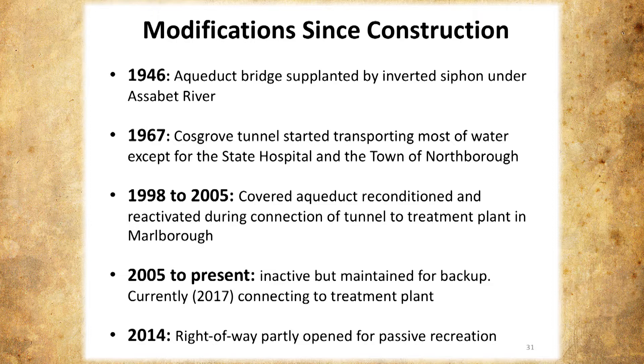As we speak, they're building a connection between the covered masonry aqueduct and the treatment plant so it would be fully operational if needed. Since 2014, part of the aqueduct has been opened for passive recreation, although people have been walking the aqueduct for decades.